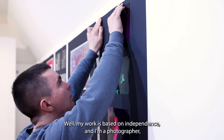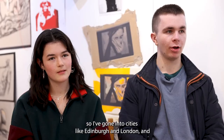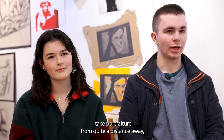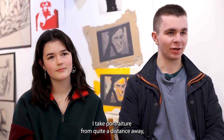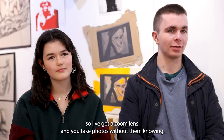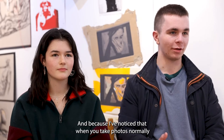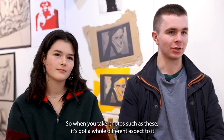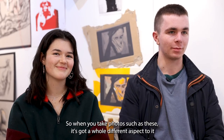My work is based on independence and I am a photographer, so I've gone into cities like Edinburgh and London and I take portraiture from quite a distance away — I've got a zoom lens and I take photos without people knowing. I've noticed that when you take photos normally people are prepared for it, but when you take photos like these it's got a whole different aspect to it.